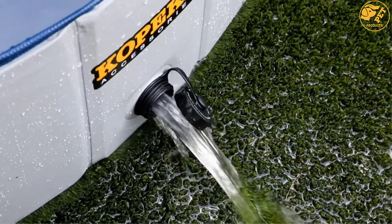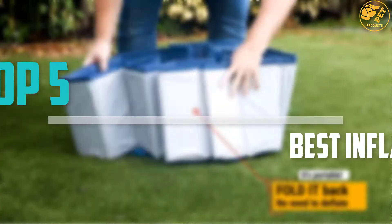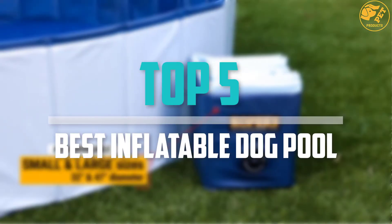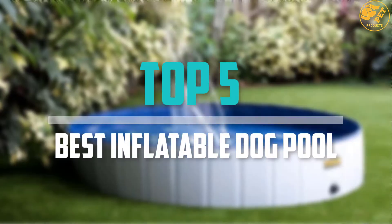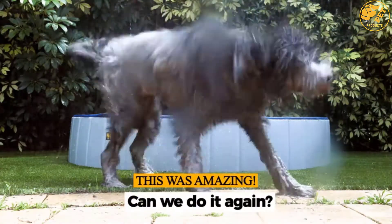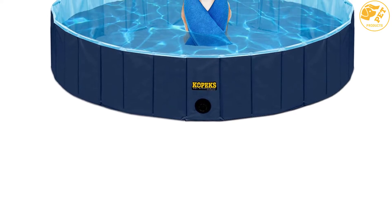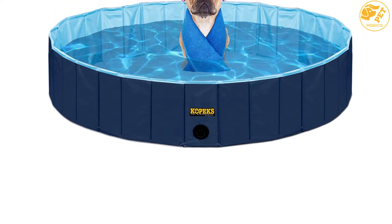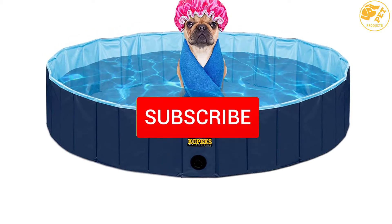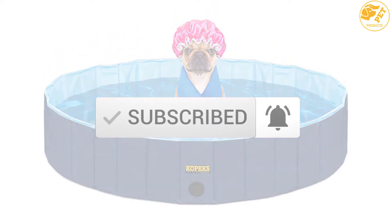Are you looking for the best inflatable dog pool in your budget? In today's video we break down the top 5 best inflatable dog pools that are available on the market. I made this list based on their price, quality, durability and more. To find out more information about these products, you can check out the description below and also make sure you subscribe for more reviews. Okay so let's get started with the video.